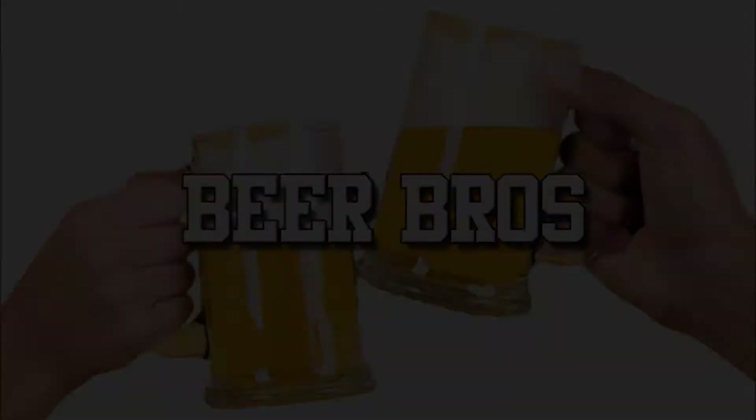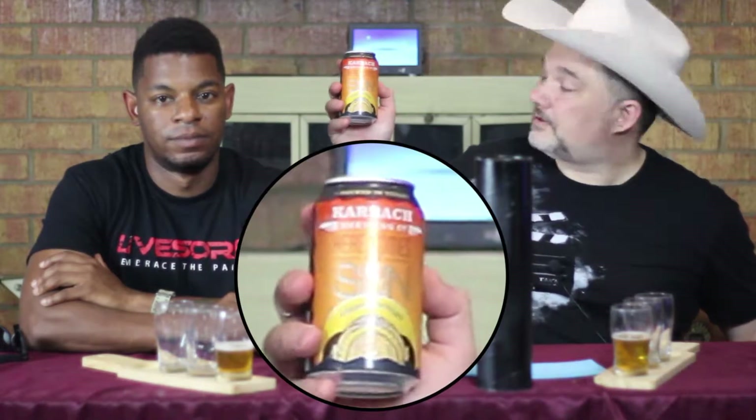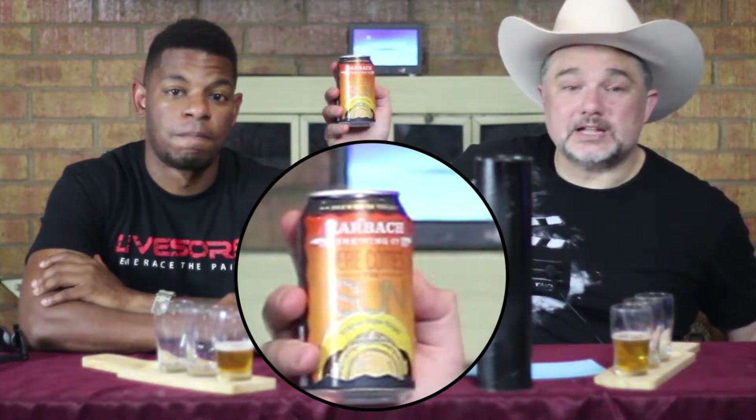Hello and welcome to another exciting episode of Beer Bros. Today we continue with Karbach Beer. I'm doing the south side of Houston. For our second beer of the week, from Karbach down in Houston, a division of AB InBev, here comes the Sun, which is a Belgian-style triple.